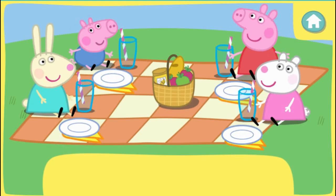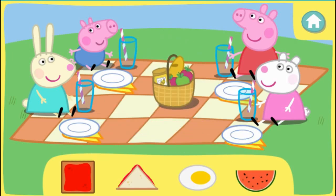Let's serve the food. Peppa and her friends would like food in special shapes. Can you find the right ones? Click the correct shape food to pick it up, then click again to give it to the right friend. Peppa would like something shaped like a triangle.